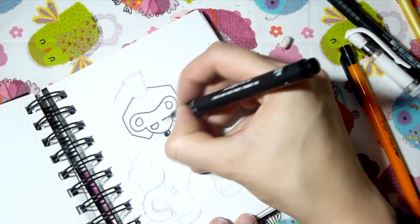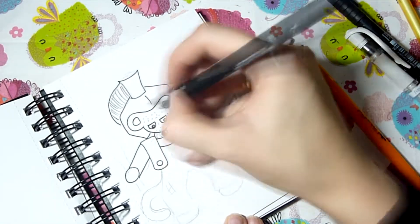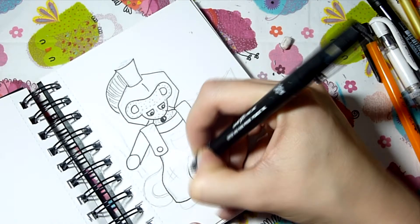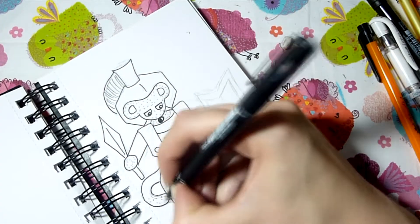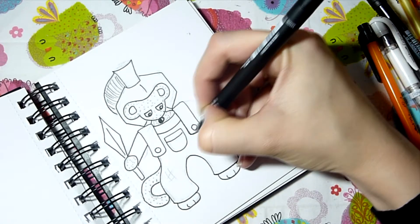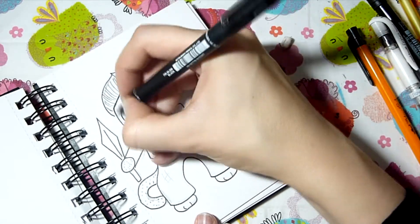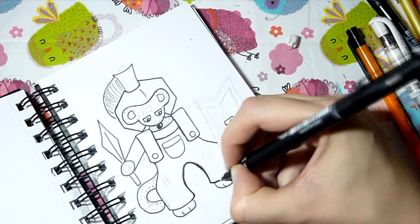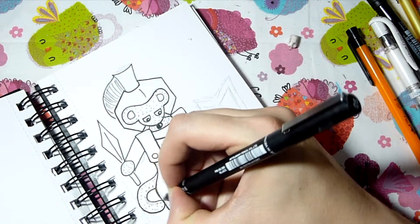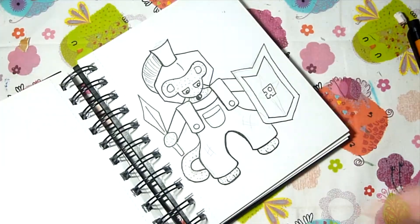He looks ready to go into battle if he needs to. I did struggle with this piece — putting Charlie in that position was tricky because he has a specific way I draw him. I wanted to keep his dungarees on because he wouldn't really be Charlie without them. But I do like how he turned out, and his expression is probably one of my favorites in this Inktober so far.